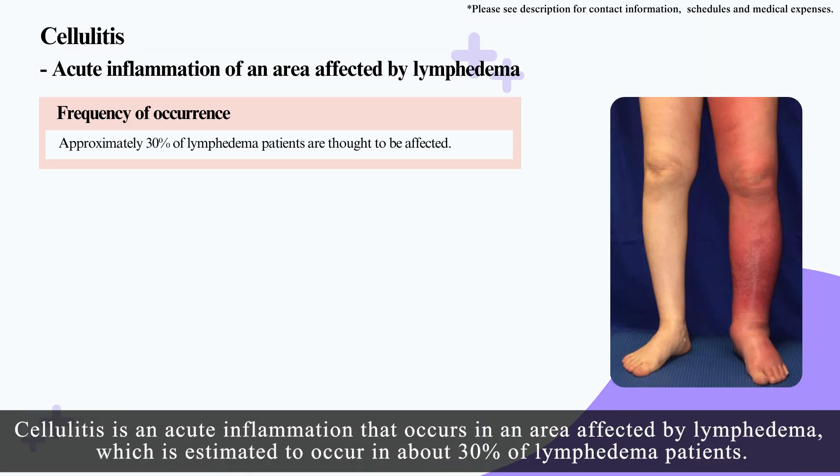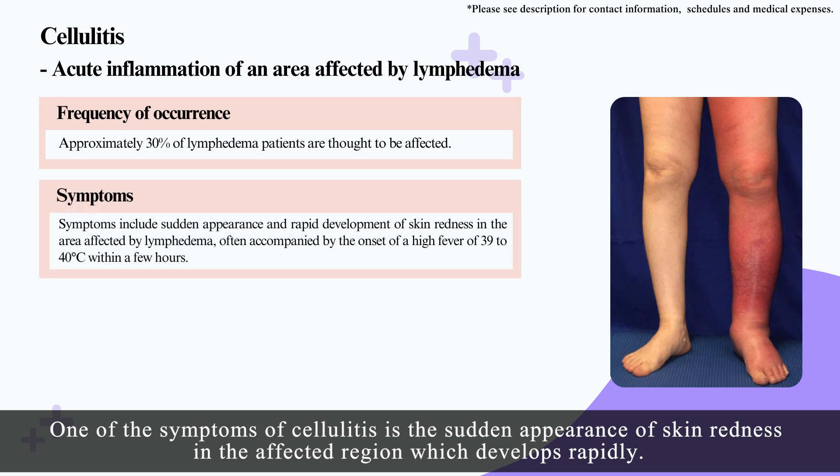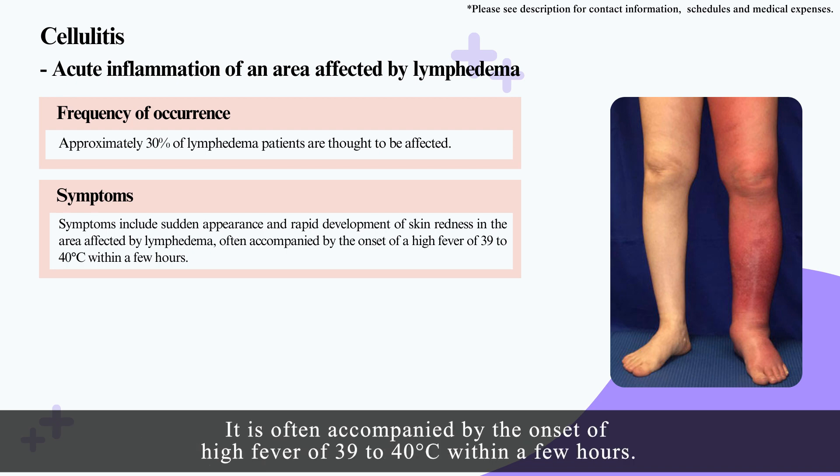Cellulitis is an acute inflammation that occurs in an area affected by lymphedema, which is estimated to occur in about 30% of lymphedema patients. One of the symptoms of cellulitis is the sudden appearance of skin redness in the affected region, which develops rapidly, often accompanied by the onset of high fever of 39 to 40 degrees Celsius within a few hours.